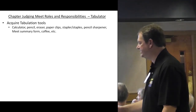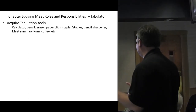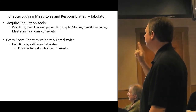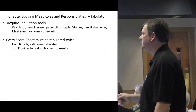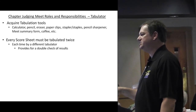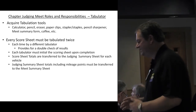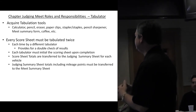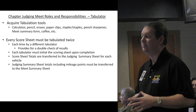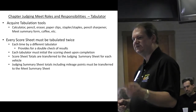Tabulators acquire tabulation tools: pencils, erasers, paper, staples, pencil sharpeners, meet summary forms, and copies. Every score sheet must be tabulated twice by different tabulators to provide a double check of results and catch calculation errors. Each tabulator must initial the scoring sheet upon completion. The score sheet is then transferred to the judging summary sheet for each vehicle — which includes mileage points — and that information is transferred to the judging summary sheet for the meet, which goes into the national database.